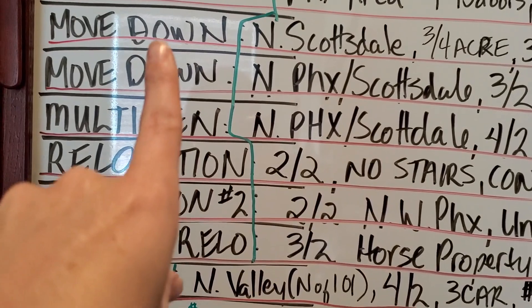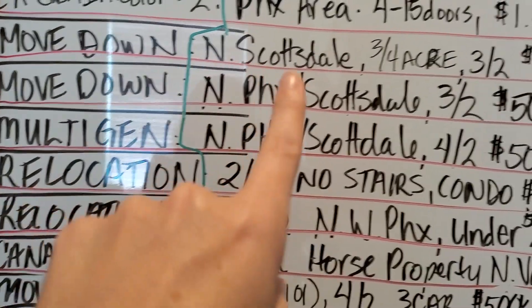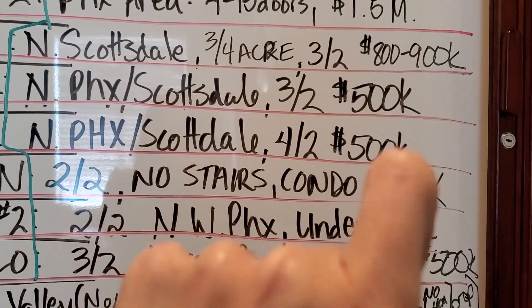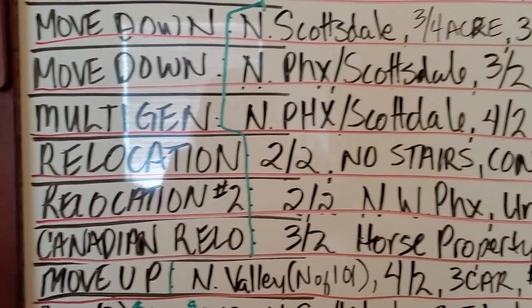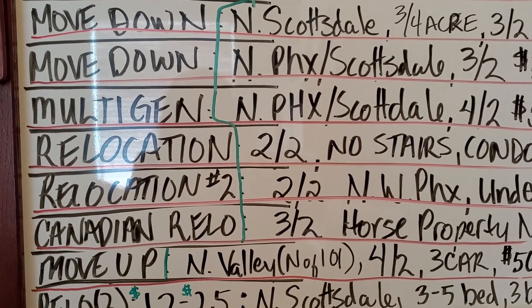I've got a couple looking to move down. They're looking for somewhere in North Scottsdale, three-quarters of an acre, three bedroom, two bath minimum, between $800k and $900k. If it's a guard-gated community, that's fine, but they don't want a plain gated community with no one manning the gate.